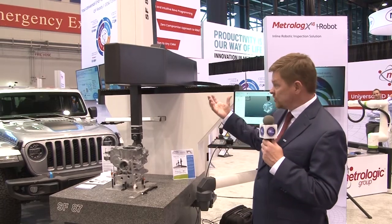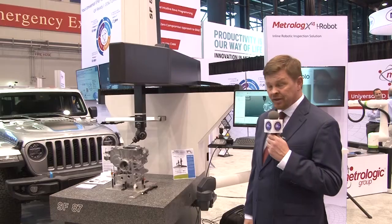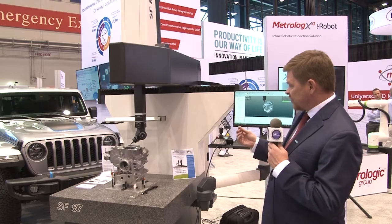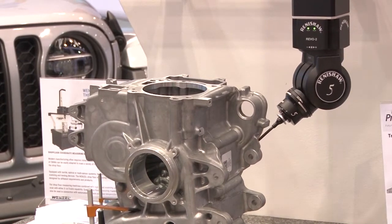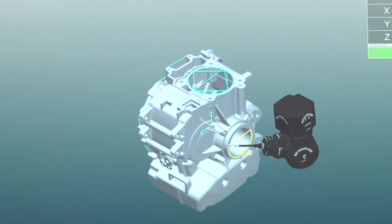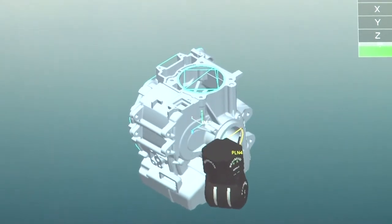Here we are in front of a Wenzel CMM and a Renishaw high-speed scanning probing system — the Revo system — and this entire program has been written in our Silma product. Our Silma product is a full digital twin package that has the CMM, the probing system, the fixture system, and the CAD all modeled up within the package.